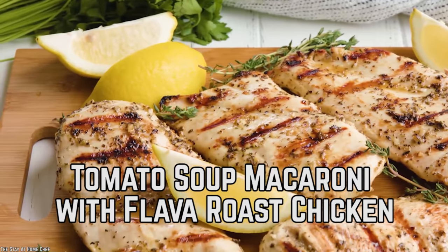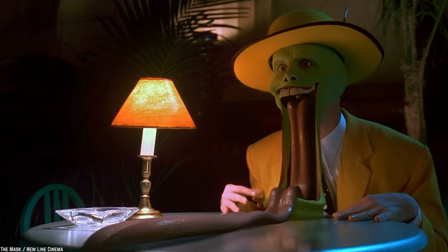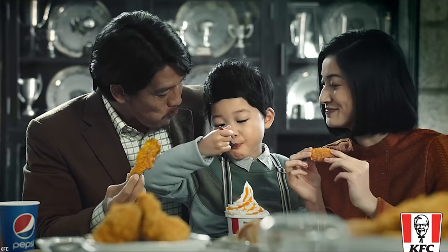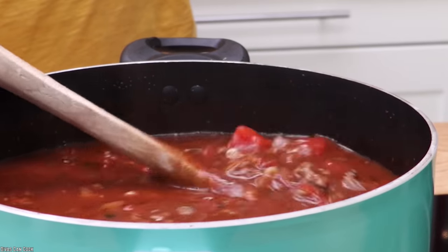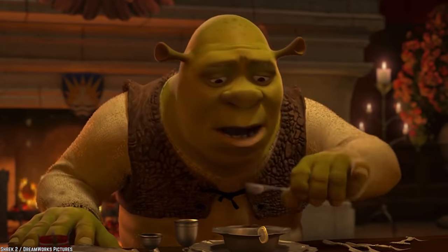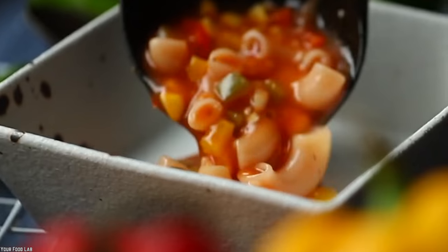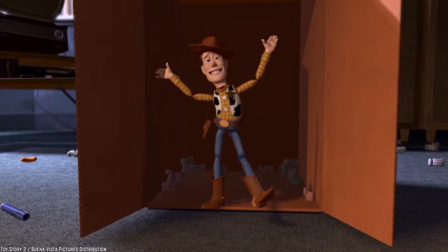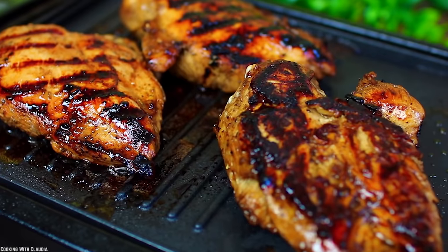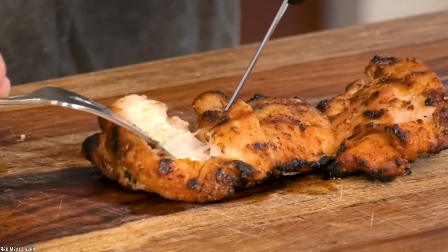Tomato Soup Macaroni with Flava Roast Chicken. If you're an American craving comfort food in Hong Kong, swing by your nearest KFC for this pick-me-up meal. The name 'tomato soup macaroni with Flava Roast Chicken' might be a bit of a mouthful, but the only words needed to describe it are wholesome and delicious. The tomato soup and macaroni are a classic combination, but the star of the dish is the Flava Roast Chicken that tops it all off. If you need a frame of reference, it's comparable to the grilled chicken you can get at KFCs a little closer to home. The marinade is top-notch and it's perfectly cooked, leaving it juicy and tender.